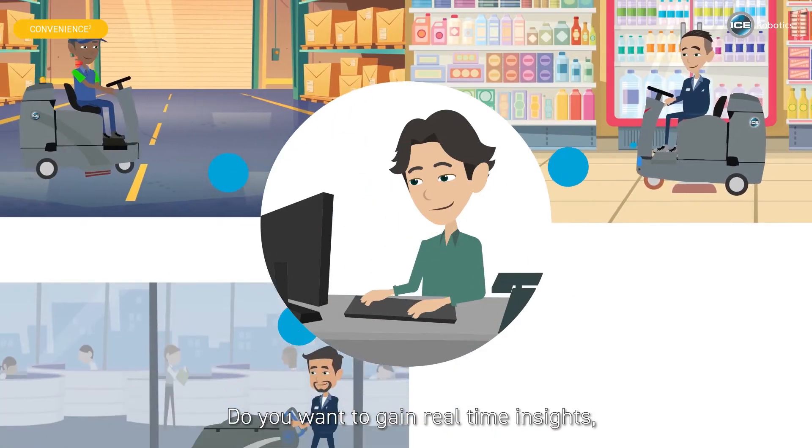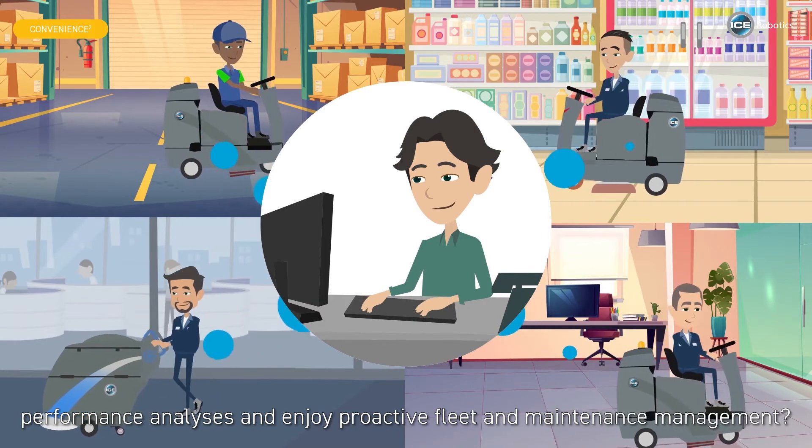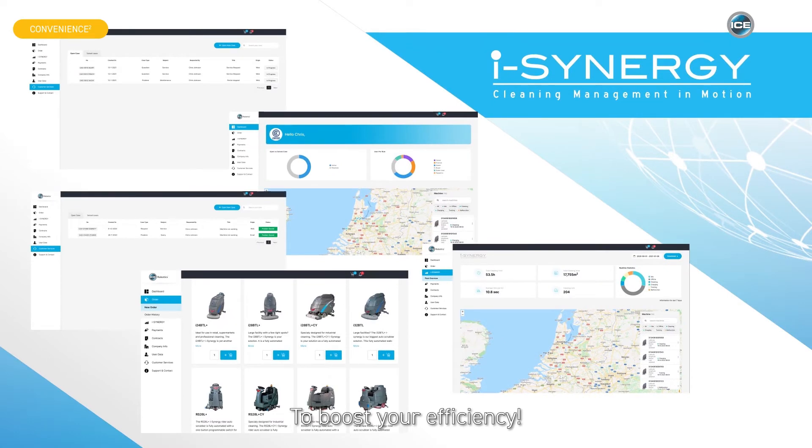Do you want to gain real-time insights, performance analysis, and enjoy proactive fleet and maintenance management? Get your free access to our iSynergy client portal now to boost your efficiency.